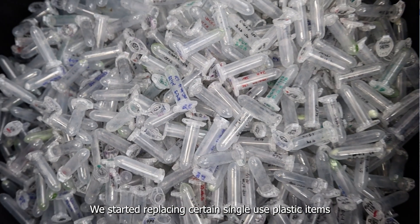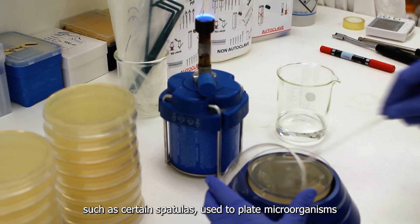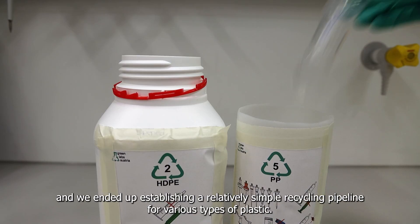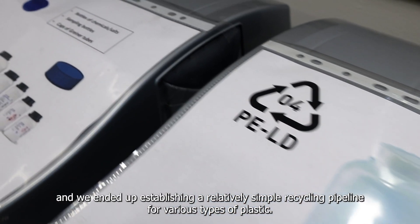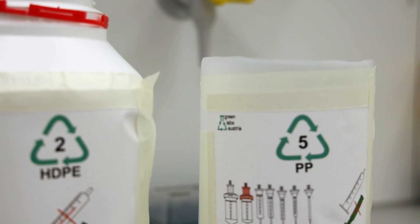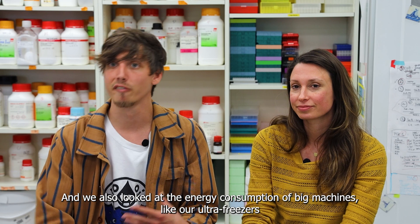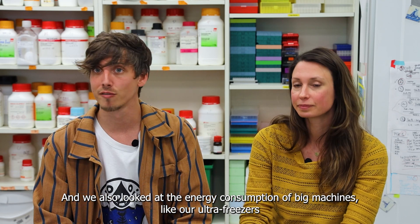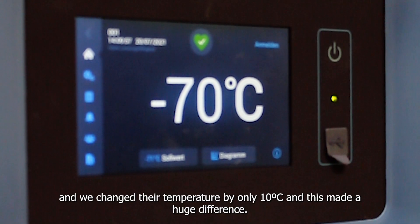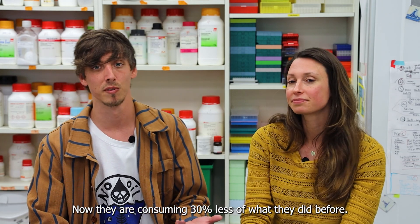They started replacing certain single-use plastic items, such as spatulas used to plate microorganisms or tubes used for cultivation, and established a relatively simple recycling pipeline for various types of plastic. They also looked at the energy consumption of big machines like their ultra freezers, and by changing their temperature by only 10 degrees, made a huge difference — those freezers are now consuming 30% less energy than before.